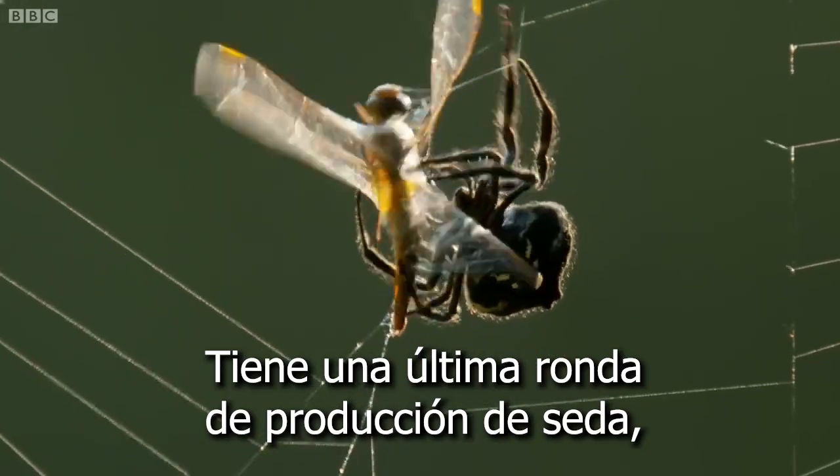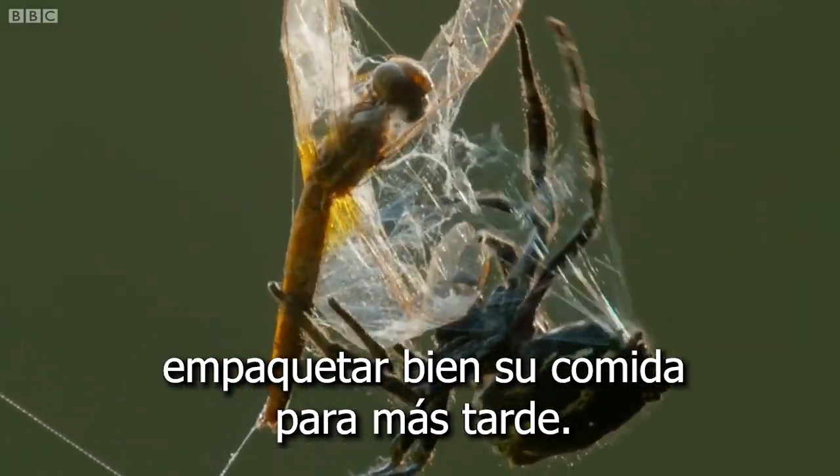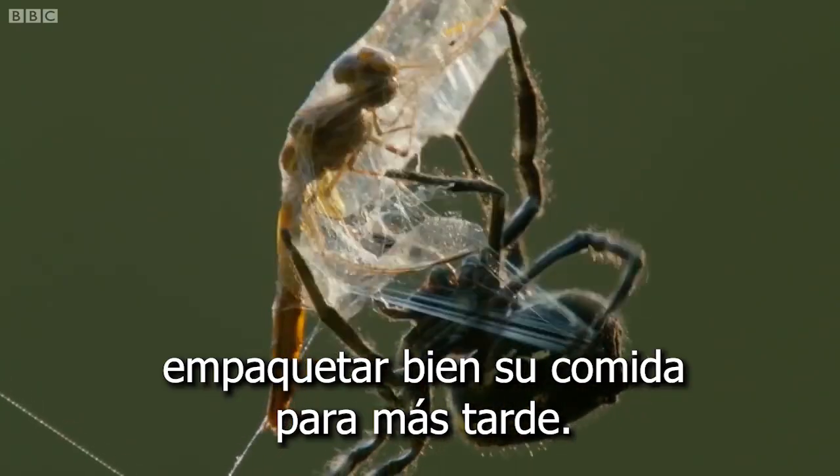And there's one final bout of silk production: shrink wrapping her food for later.